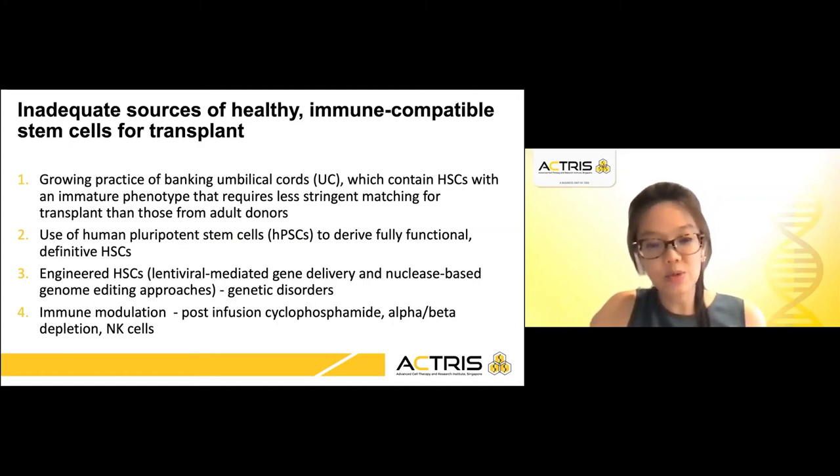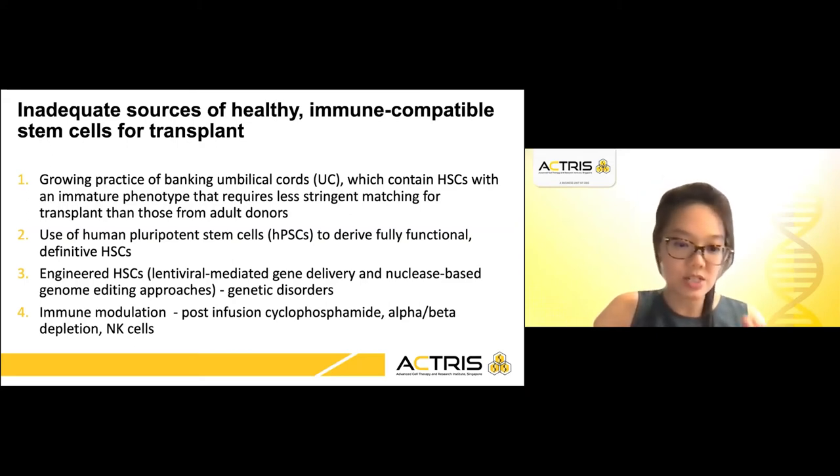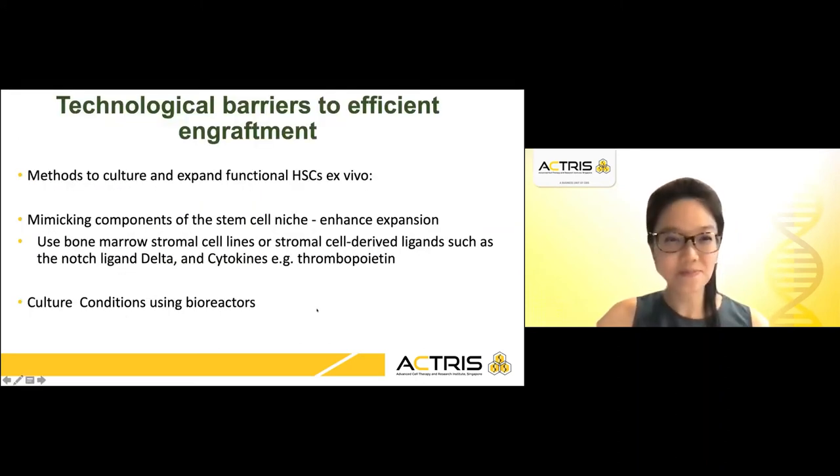Immune modulation has been employed, including haploidentical stem cell transplants with post-infusion cyclophosphamide, manual manipulation with alpha-beta depletion, or giving patients NK cells, which are also known to elicit the graft-versus-leukemia effect. I will now spend some time on the technological barriers to efficient engraftment.